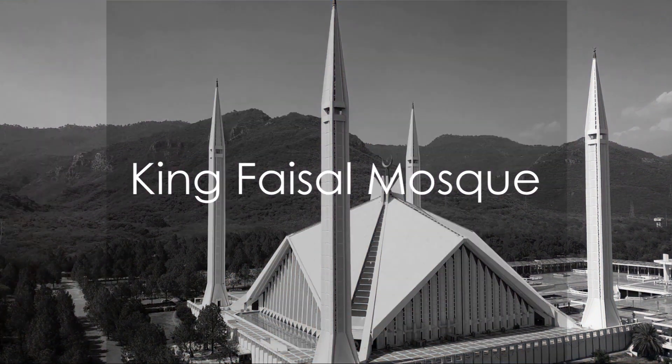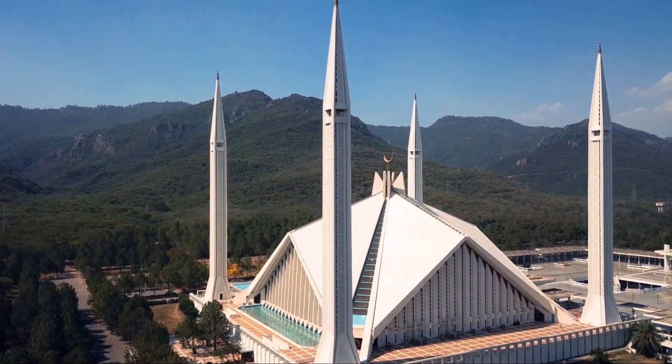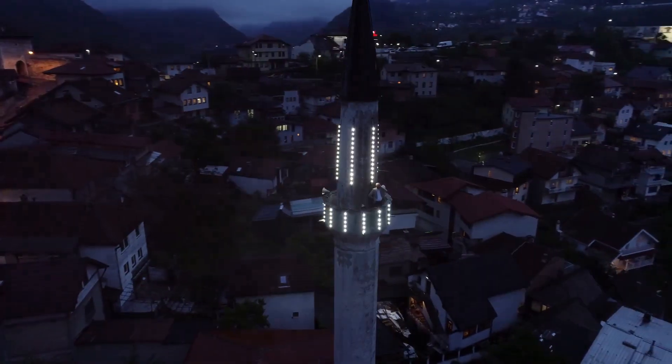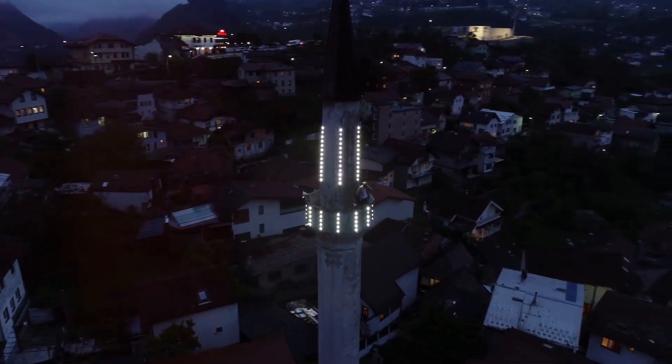Finally, we've arrived at our number 1 spot — the Jewel of Sharjah, the King Faisal Mosque. This architectural masterpiece is one of the largest mosques in the United Arab Emirates. With its capacity to accommodate over 15,000 worshippers, its grandeur, intricate design, and spiritual ambiance make it an unmissable sight in Sharjah.